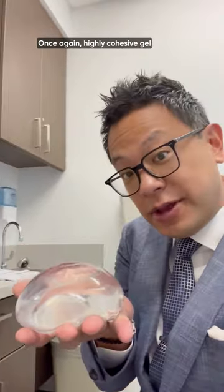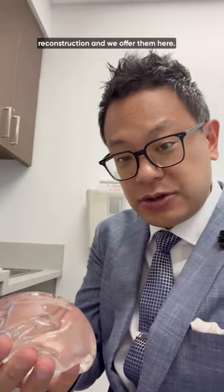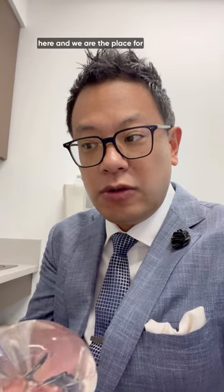Highly cohesive gel implants are the standard of care in breast reconstruction and we offer them here at the Aesthetic and Reconstructive Surgery Institute at Orlando Health. Come see us — we will take good care of you here and we are the place for total body restoration. Thank you.